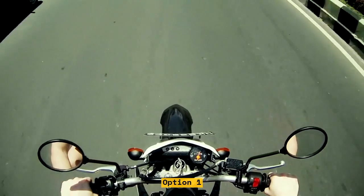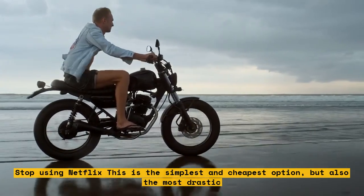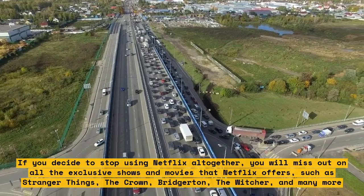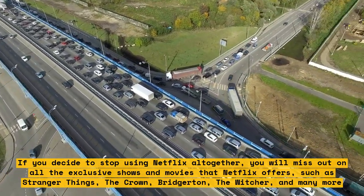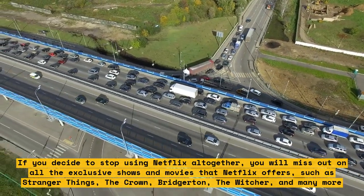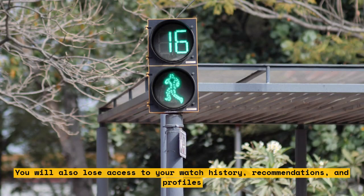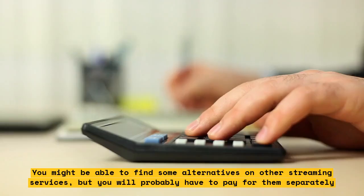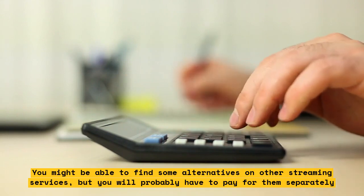Option 1: Stop using Netflix. This is the simplest and cheapest option, but also the most drastic. If you decide to stop using Netflix altogether, you will miss out on all the exclusive shows and movies that Netflix offers, such as Stranger Things, The Crown, Bridgerton, The Witcher, and many more. You will also lose access to your watch history, recommendations, and profiles. You might be able to find some alternatives on other streaming services, but you will probably have to pay for them separately.